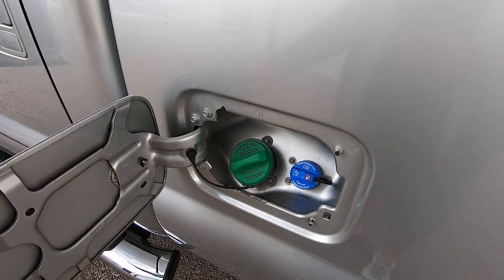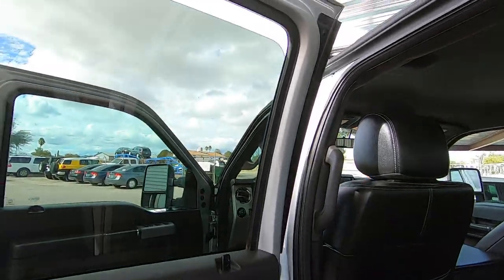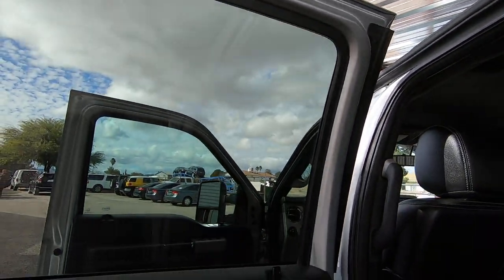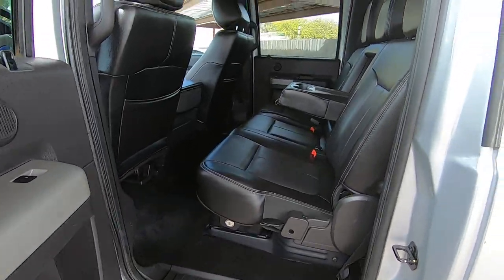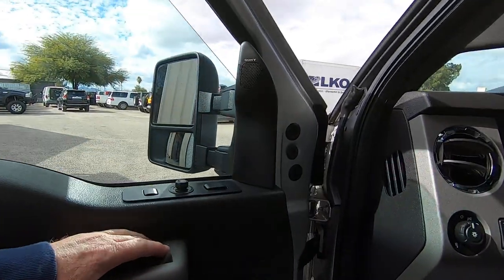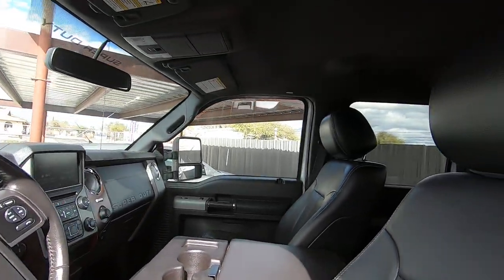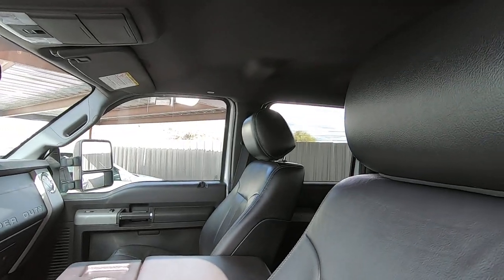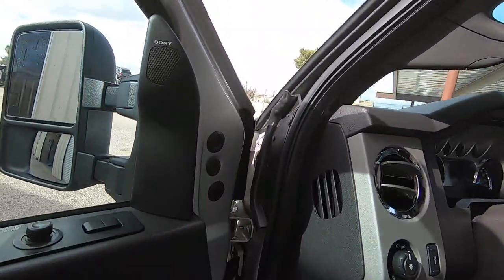We filled this up already — exhaust fluid. We actually found several gallons of brand new exhaust fluid in a diesel truck we bought — still in the box, sealed. That was a nice little gift. Although it's not that expensive anymore, it's still nice to have free.